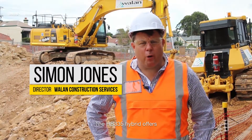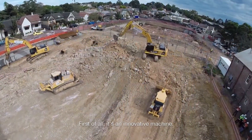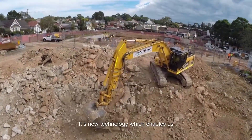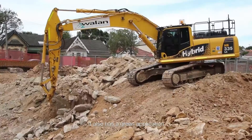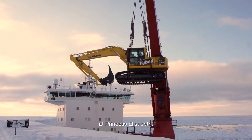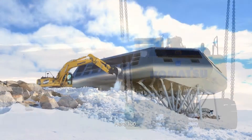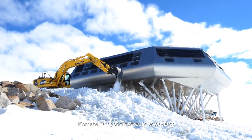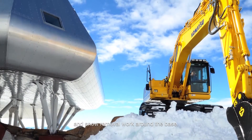The 335 hybrid offers a number of advantages to our business. First of all, it's an innovative machine — new technology which enables us to sell to our customers and clients. It also has a green application, so it's good for the environment, which a lot of our big customers appreciate. It has even been deployed at Princess Elizabeth, the only zero emissions base in Antarctica, where Komatsu's hybrid hydraulic excavator has been used in maintenance and snow removal work around the base.